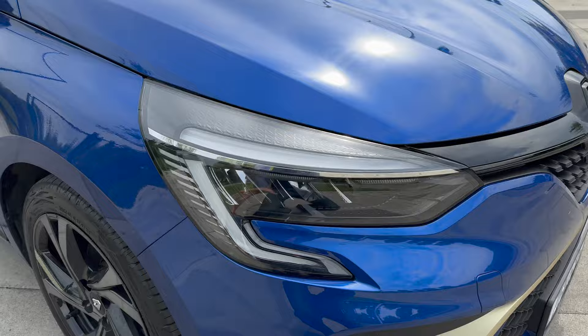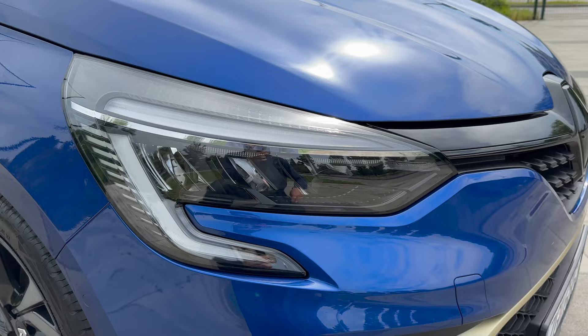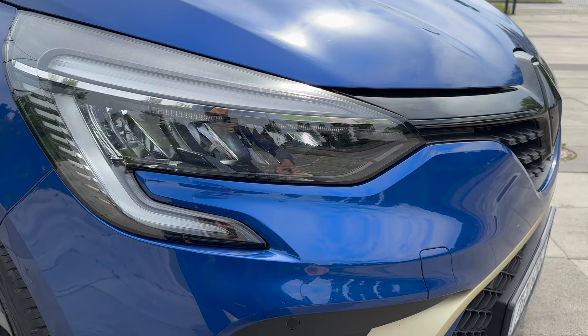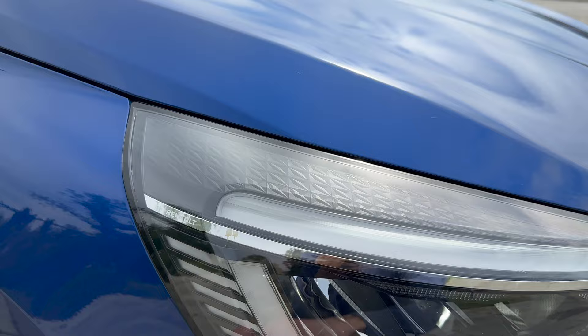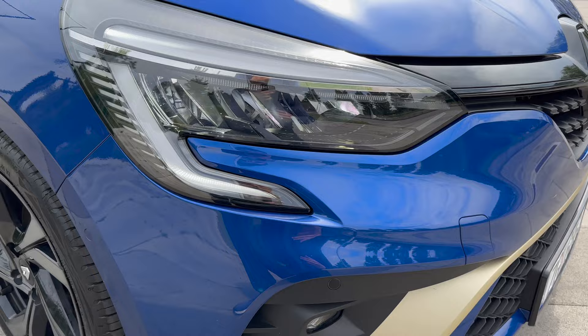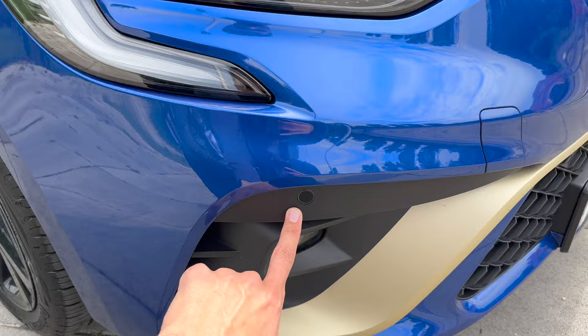Standard LED headlights on top, daytime running lights and LED projectors. You saw the turn signal inside and the LED projectors. LED fog lights are cornering - that's an option. We have illumination and the Renault signature with nice 3D details inside the headlights.